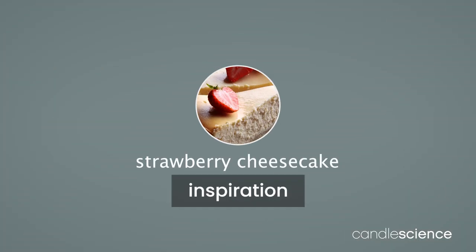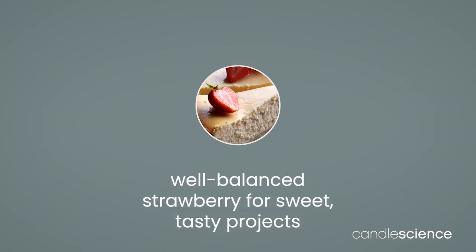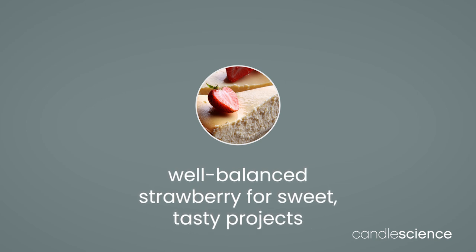This is a fun scent that's not overbearing or synthetic like some other strawberry-centric fragrances. Anything sweet or tasty would benefit from this scent.